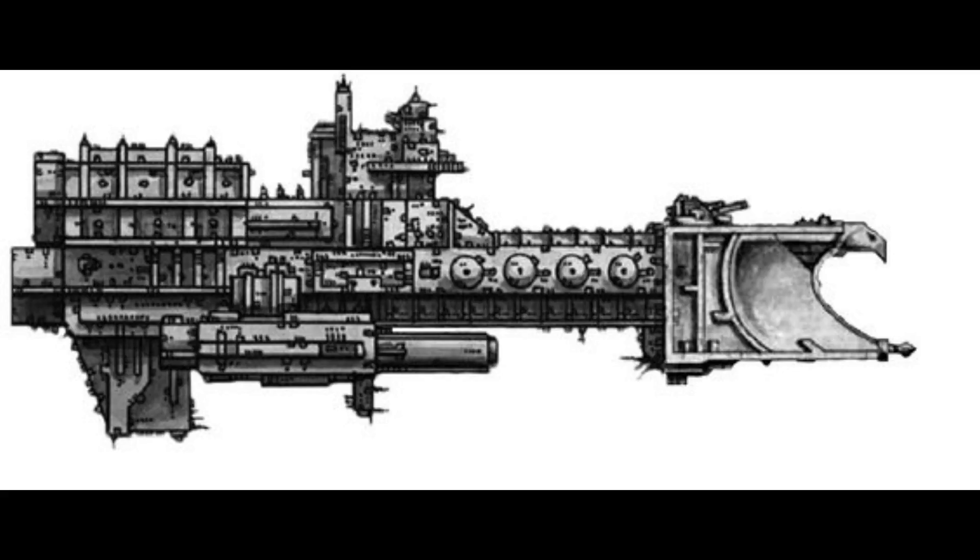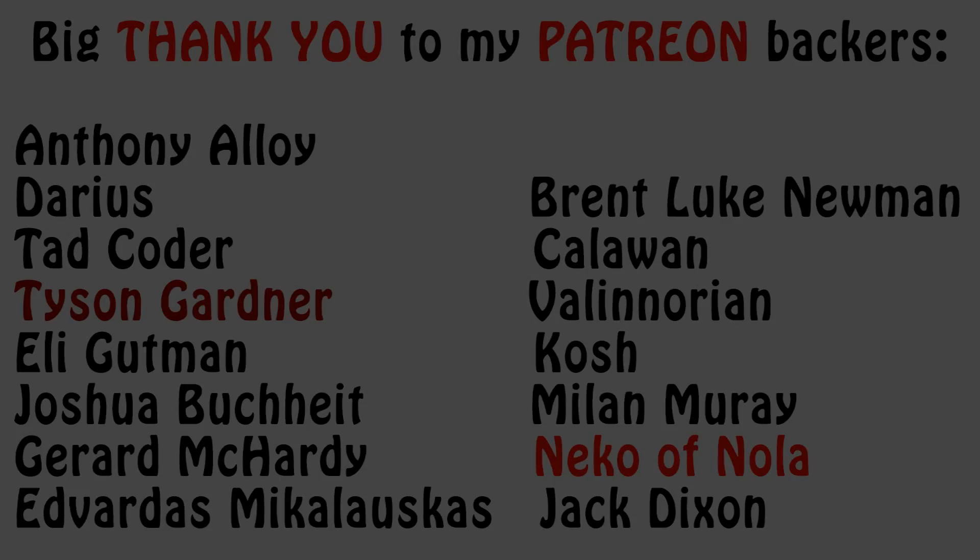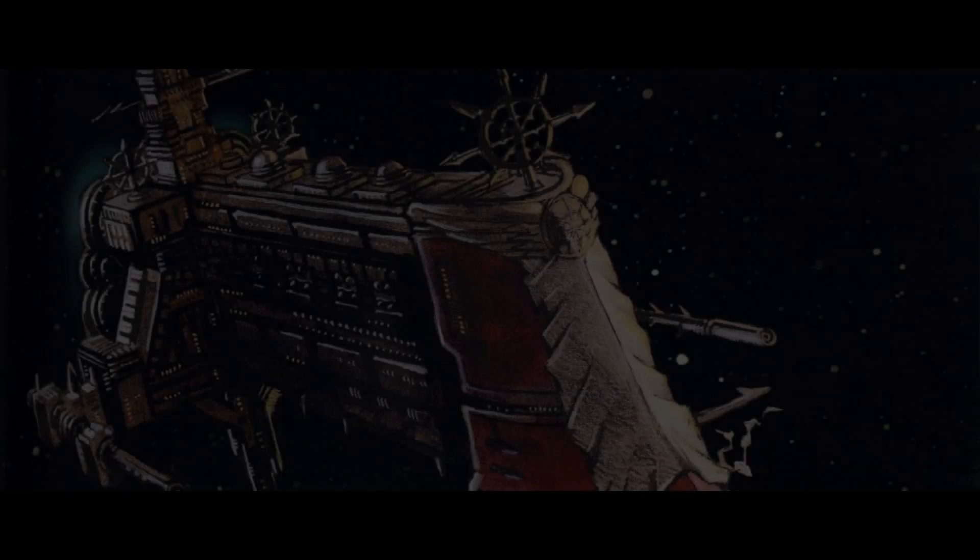Battleships are next, but I will take a short break from ship videos before getting into those, as I feel I've been making quite a lot of them lately. If you have any thoughts or questions, feel free to leave them in the comments below. If you enjoyed the video or found it informative, please consider clicking the like button and subscribing. If you'd like to show your support and help my channel, please check my Patreon page — the link is in the video description. Thank you very much for watching, and I wish you an awesome day. The Emperor Protects!